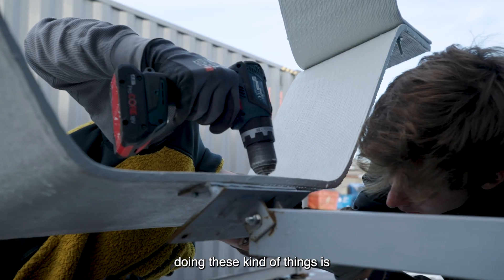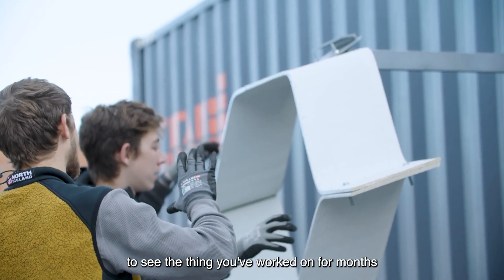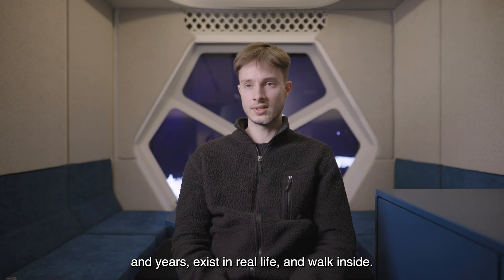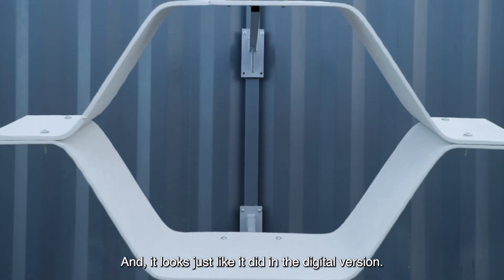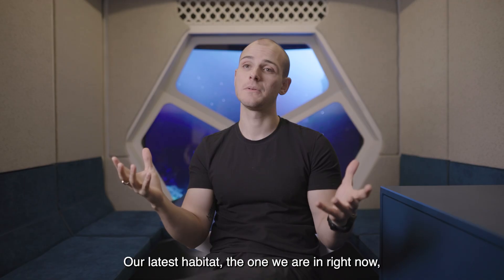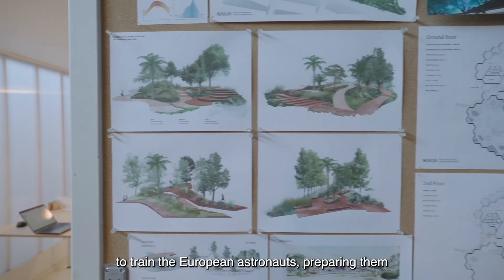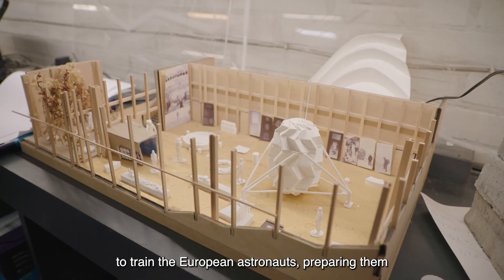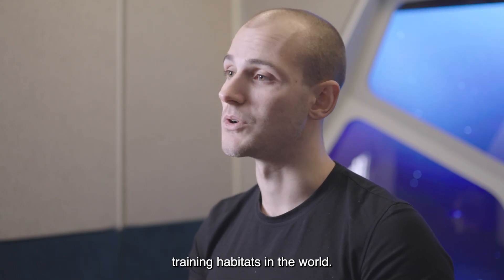For me personally, one of the best parts of doing these kinds of things is to see what you've worked on for months and years exist in real life and walk inside — and it looks just like it did in the digital version. Our latest habitat, the one we are in right now, will be used for the next 20 years to train European astronauts preparing them to go back to the moon. It will actually be probably one of the most heavily used training habitats in the world.